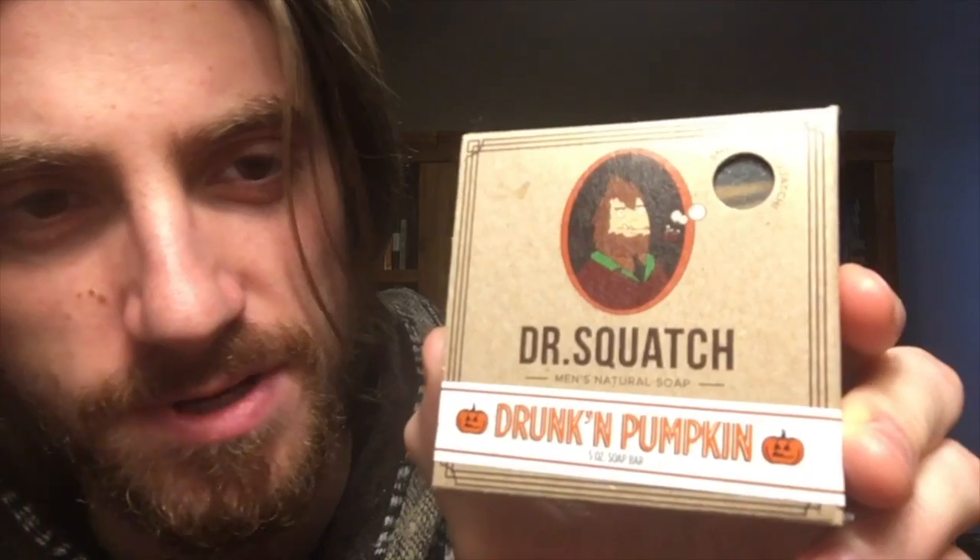Bow Chicka Wow Wow smells a bit like chocolate and cherries maybe. Drunken Pumpkin — this was their Halloween October soap. Another really fancy one — look at that. This one just smells like cologne. It smells like an Axe cologne. The scent is supposed to be 'fall bourbon' — not sure what bourbon is, but it probably smells something like Axe deodorant.